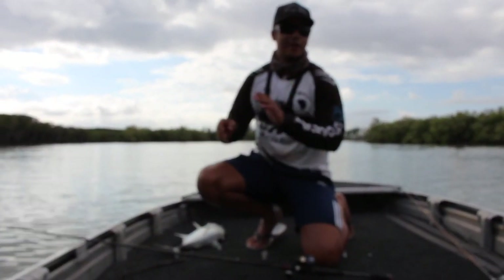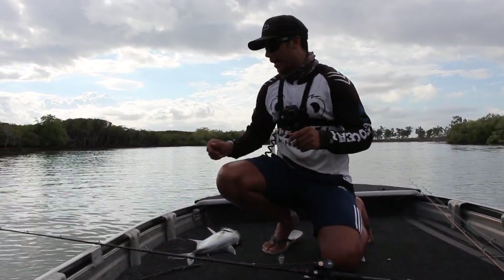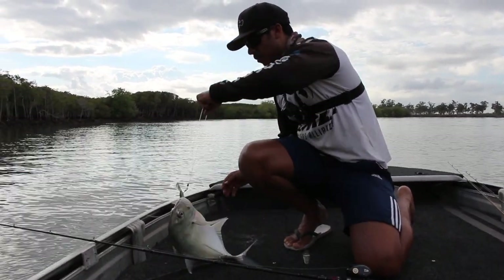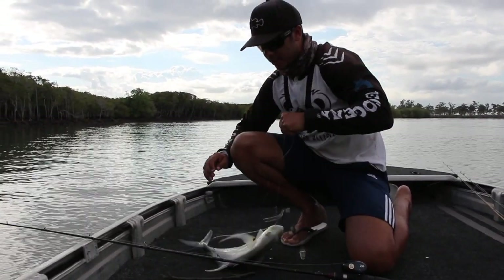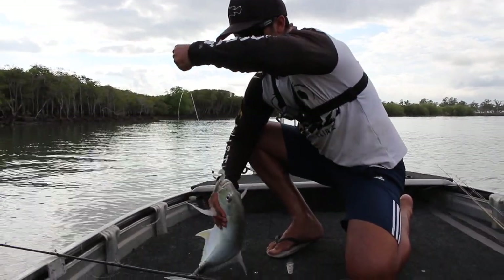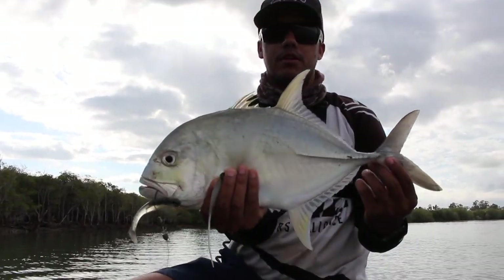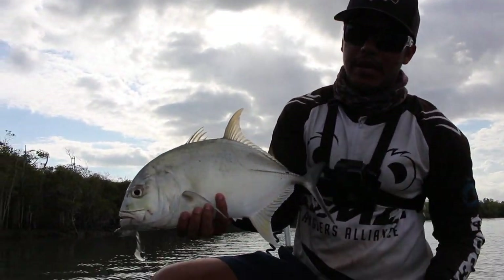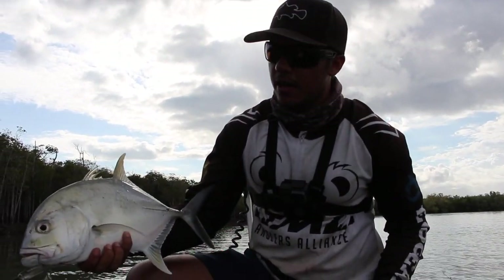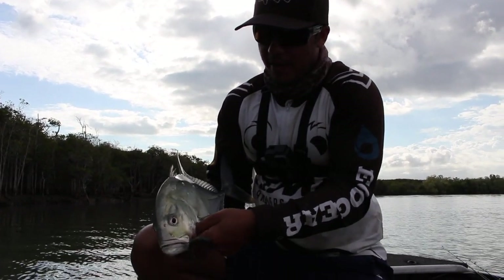Bit of a welcome change from the jack I just caught. I was just throwing my plastic on the bottom, hopping it, and the trevally just smashed it. Didn't even know it was on until I saw my line cutting through the water. For a creek GT, it's a pretty big size — say two or three kilos. Again, Norris 5-inch Spoon Tail Shad doing the damage. Not a bad fish at all, pretty happy with that — I'd say about three kilos, nice fish. We'll take the hook out and let him go.